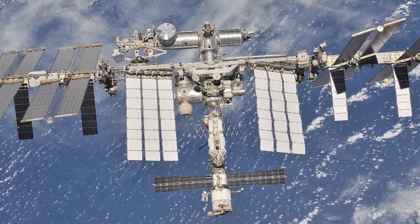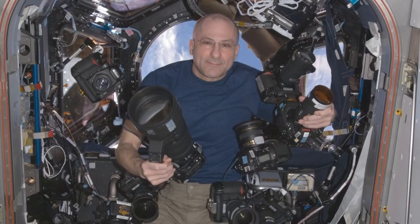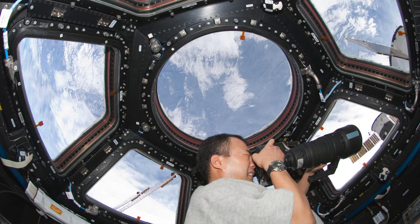Our job there is twofold. One, it's to run and manage the Crew Earth Observations Facility on the ISS — that's the handheld crew imagery of the Earth. The other is to serve as subject matter experts to the ISS program for matters of remote sensing.